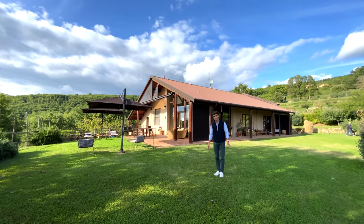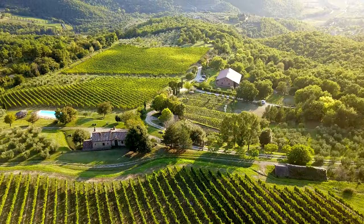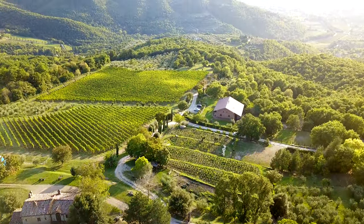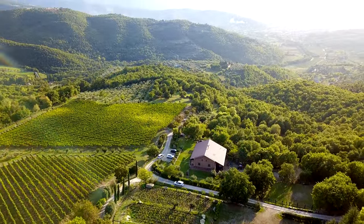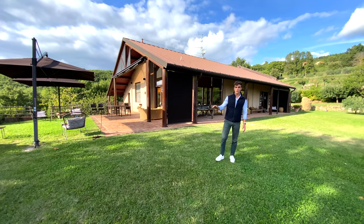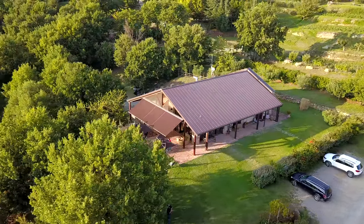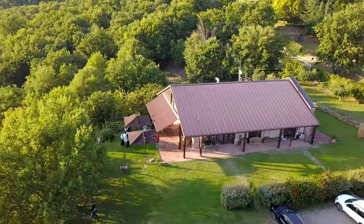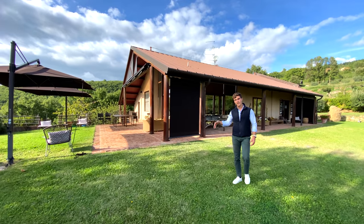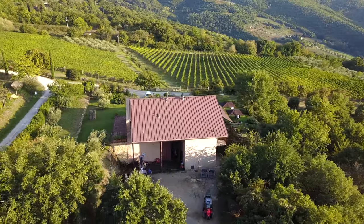In terms of buildings, there are two luxury restored villas for the accommodation business and a third one for the owner. Right behind us, we see the winery divided on two floors — on the ground floor, the restaurant and a wine tasting area and also a shop, and in the underground floor, the actual wine cellar. Let's go and have a look.